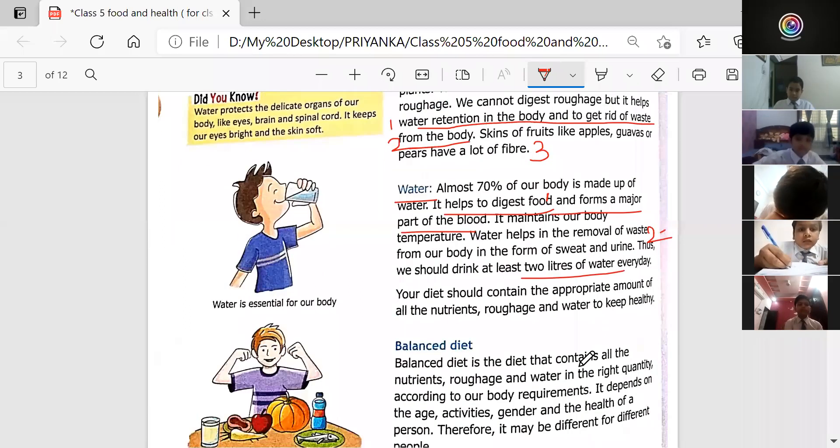Your diet should contain the appropriate amount of all the nutrients, roughage, and water to keep healthy. With this we have completed all the components of food.